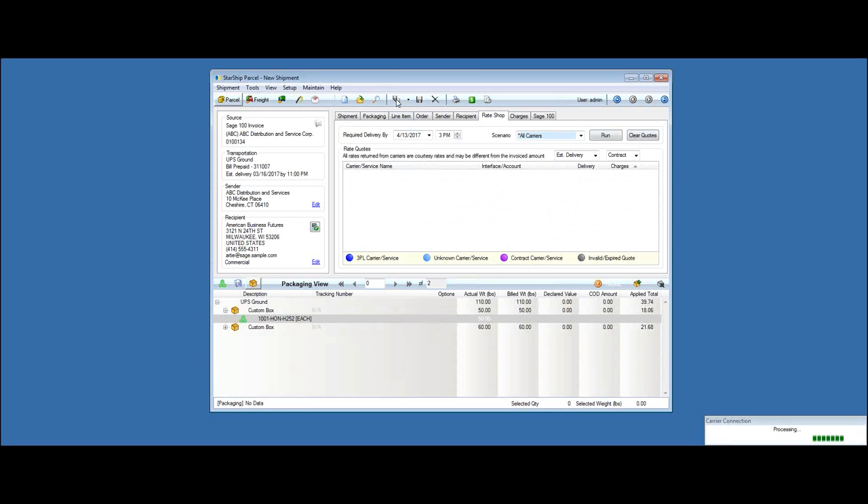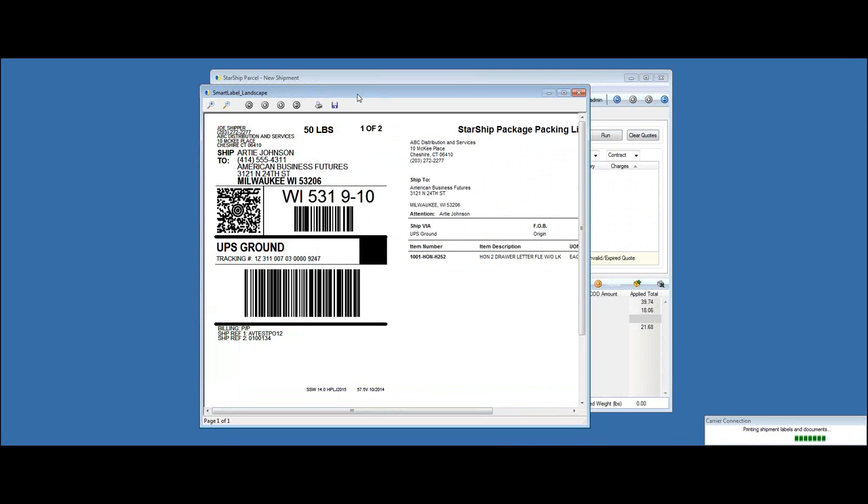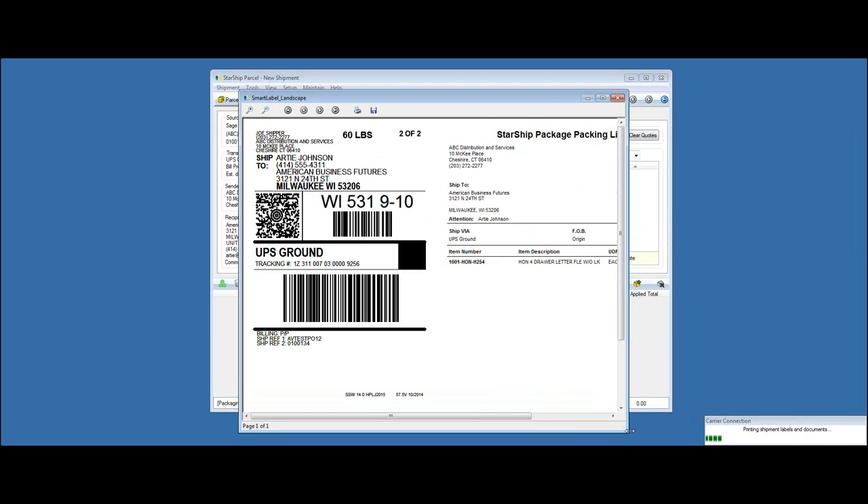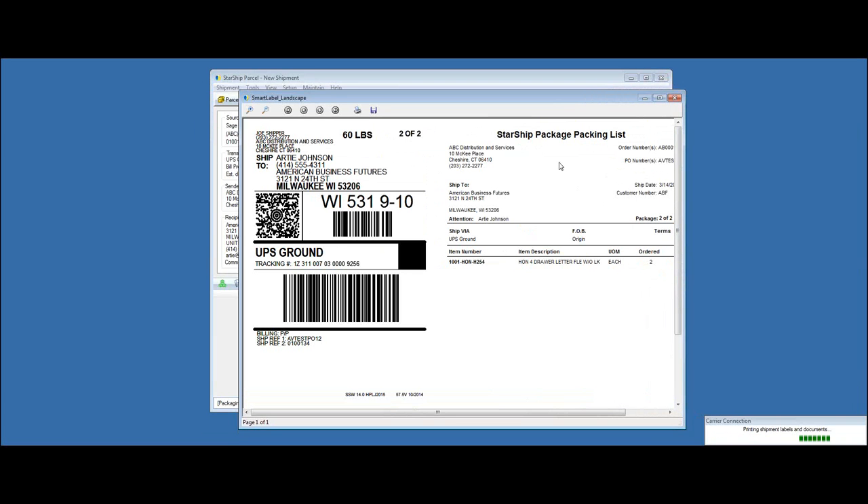I'm going to select UPS ground on this shipment and go ahead and process it. I hit F5 or this button — first it generates the barcoded shipping labels, communicates out to the carriers, and updates Sage in real time. This is an example of our combination packing list plus shipping label on 8.5x11. This output can also be printed directly to a thermal label printer, so you could have the shipping label followed by the packing list, giving you two labels per box.